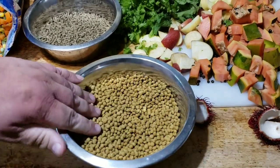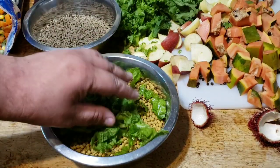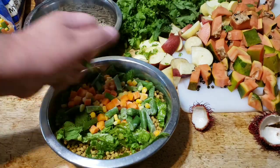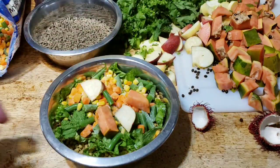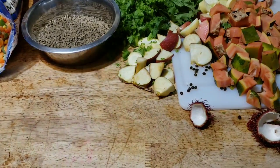The bossa parrots get just about the same thing. They get fewer greens than the eclectus because they just don't eat as much of it, but they get more of the mixed vegetables, and again a couple pieces of apple, a couple pieces of papaya, and maybe a blueberry or two.